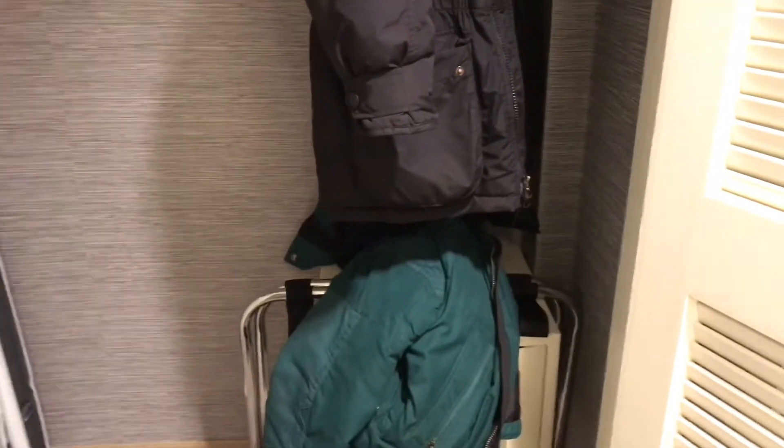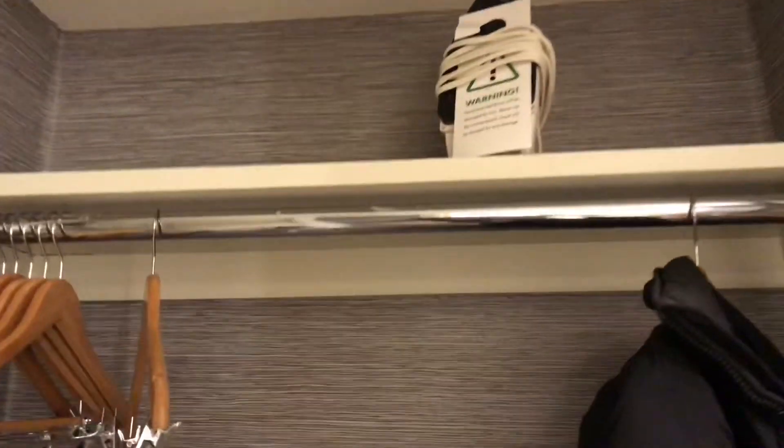When you first come in, this is the door — it has the deadbolt and has the chain. This is a full-length closet. It has a luggage rack, a mini safe underneath the coat area, an ironing board, hangers, iron, and so forth.